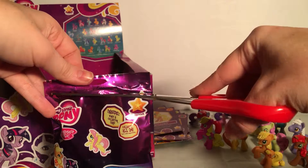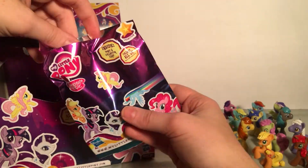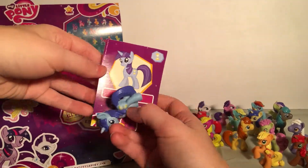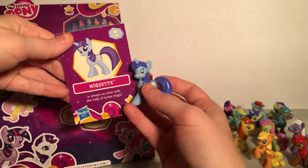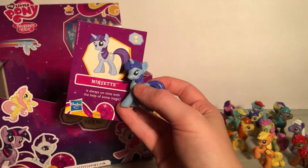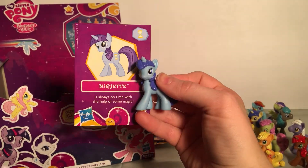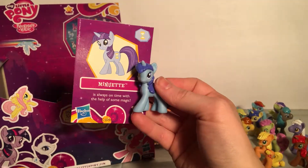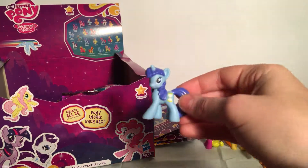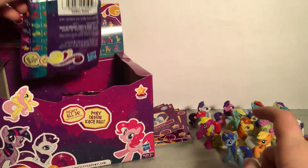We have Minuet, which is also known as Colgate in the brony fandom. Minuet is always on time with the help of some magic. She's really cute. Let's keep opening — we're almost through all of them.